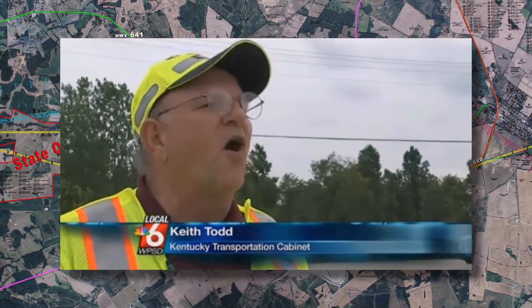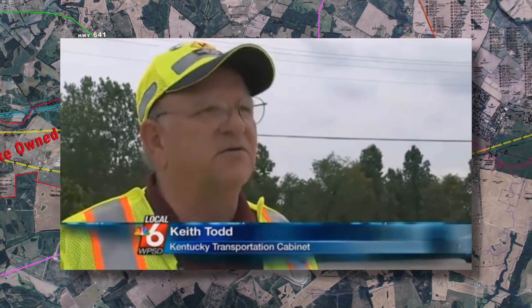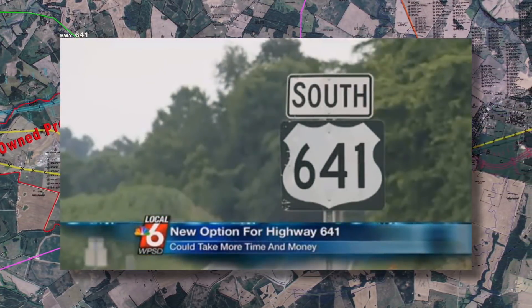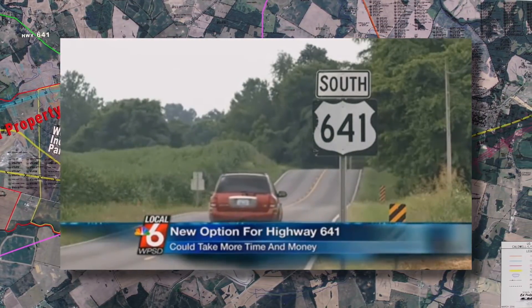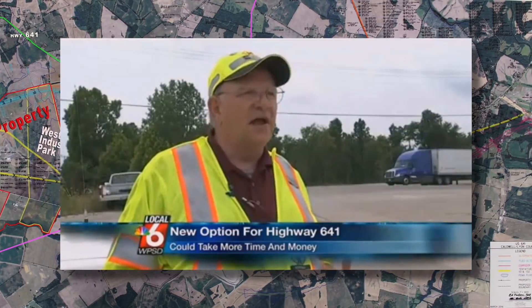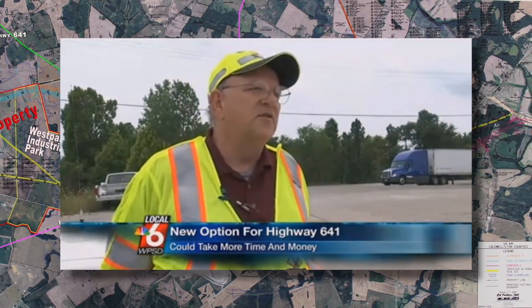I don't want to be put in a position of arguing with Judge White, but there are some things to be considered. Keith Todd with the Kentucky Transportation Cabinet says looking into a new route would take time and money — half a million dollars or more. The money's not there, so this would be completely new money we would have to be bringing into the project.